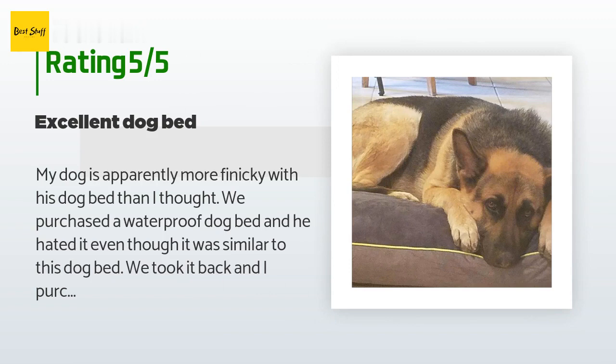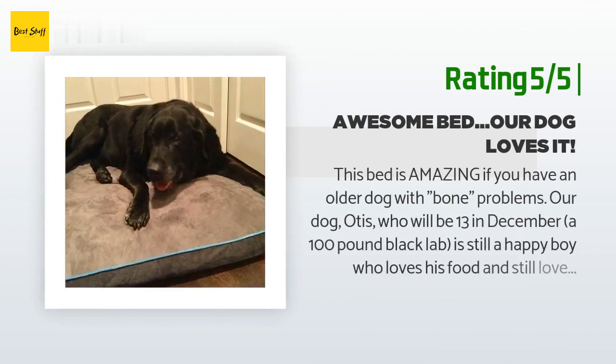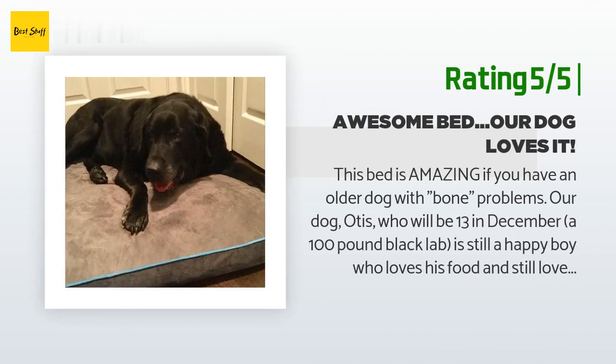Another happy customer said: this bed is amazing if you have an older dog with bone problems. Our dog Otis, who will be 13 in December — a 100-pound black lab — is still a happy boy who loves his food and toys. However, he has major back, neck, and leg problems and cannot function the way he used to. The old bed would slide all over the floor when he tried to get up. This new bed is fantastic for him: it's a firm bed which seems to be helping with his problems, and it stays in place. We have not had to help him get up once since we got it.